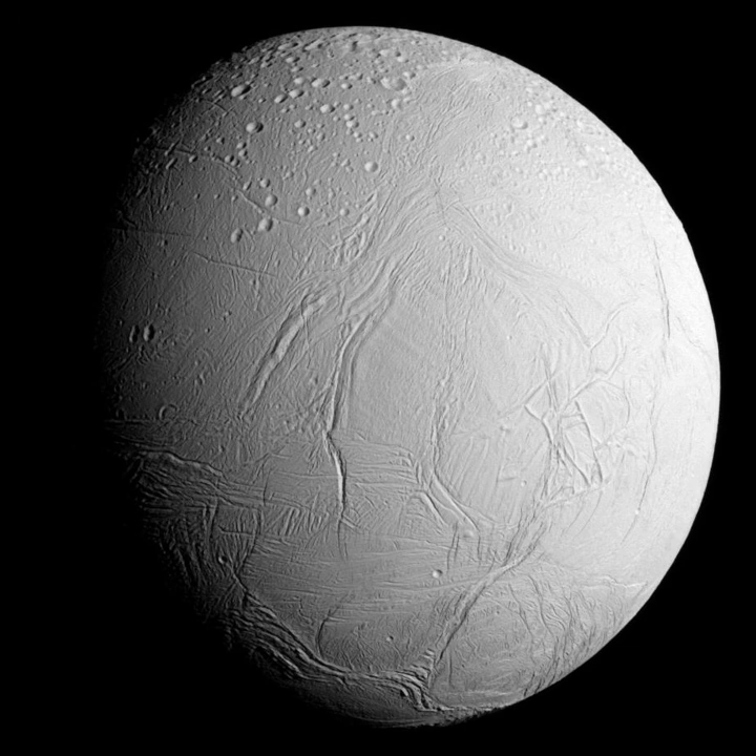Enceladus is a relatively small satellite composed of ice and rock, and is a scalene ellipsoid in shape. Its diameters, calculated from Cassini's ISS instrument, are 513 km between the sub- and anti-Saturnian poles, 503 km between the leading and trailing hemispheres, and 497 km between the north and south poles. Enceladus is only one-seventh the diameter of Earth's moon, and ranks sixth in both mass and size among the satellites of Saturn, after Titan, Rhea, Iapetus, Dione, and Tethys.